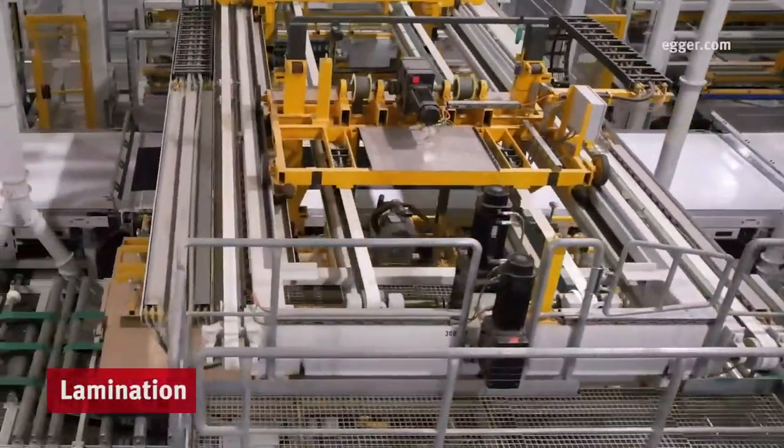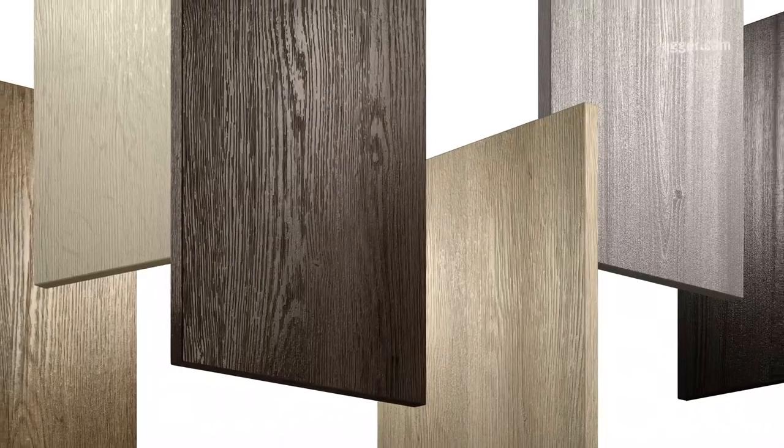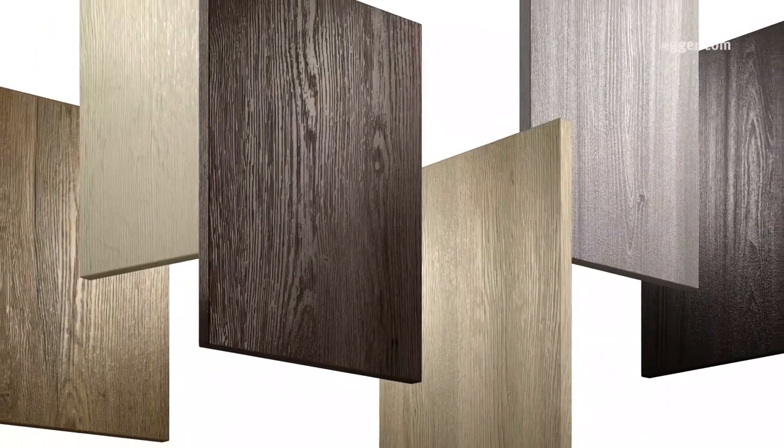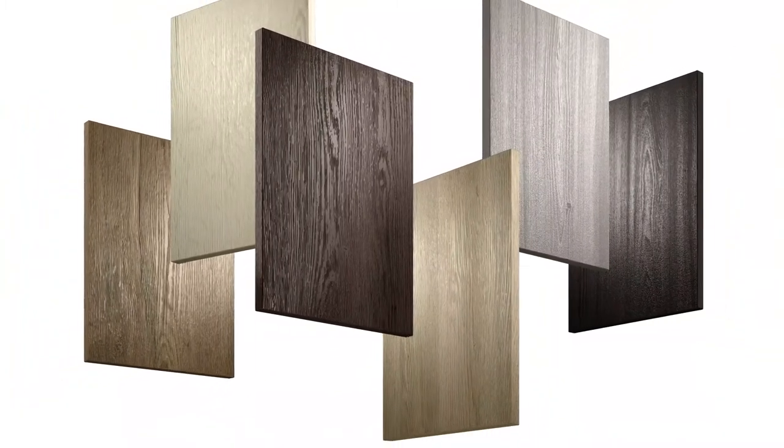Lamination is what turns particle board into thermally fused laminate, or TFL boards, adding color, design, or the appearance of solid wood. Egger TFL is sold worldwide.